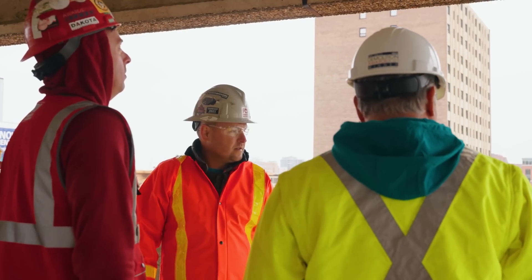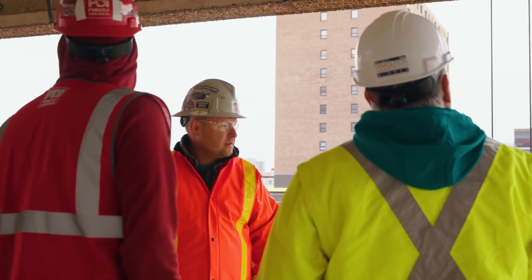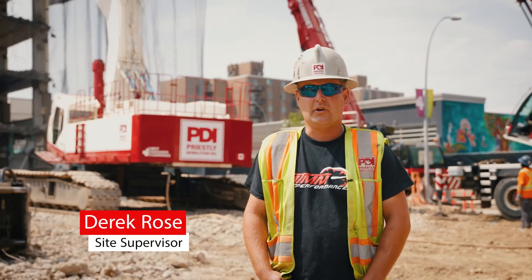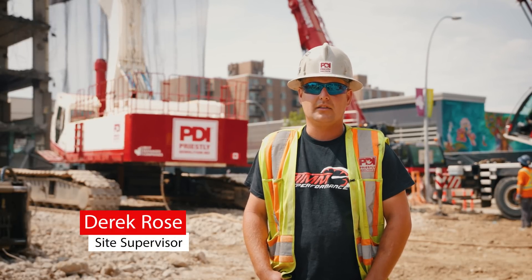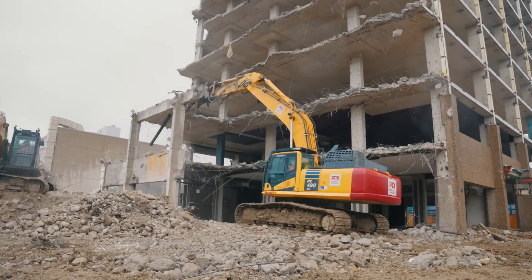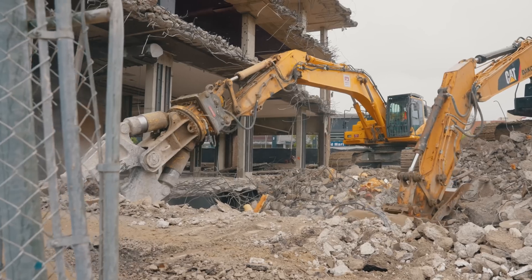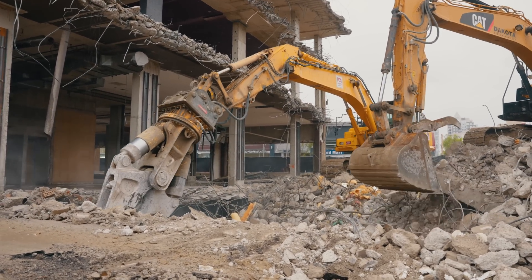It started with where I'm standing right now. We had a two-story portion attached to this 10-story. We've been here since about mid-January, starting with a clean demolition — abatement followed by the demolition of the two-story. Then after we processed and recycled all those materials, we backfilled this whole site in preparation to get the high reaches in place to tackle this 10-story.